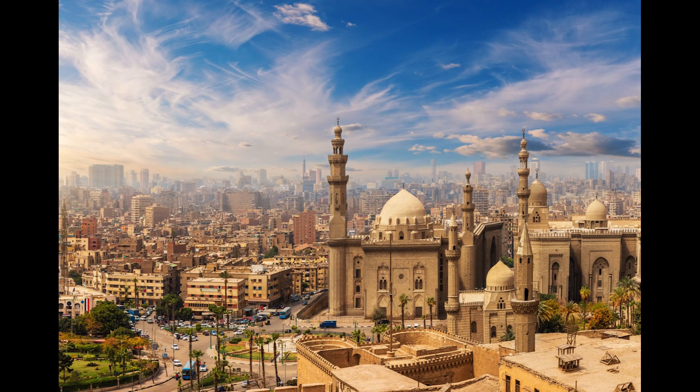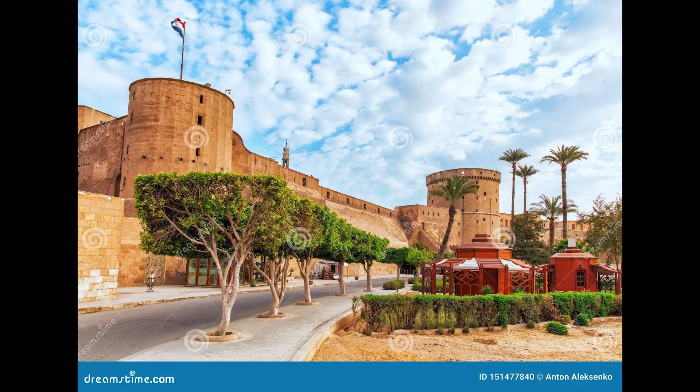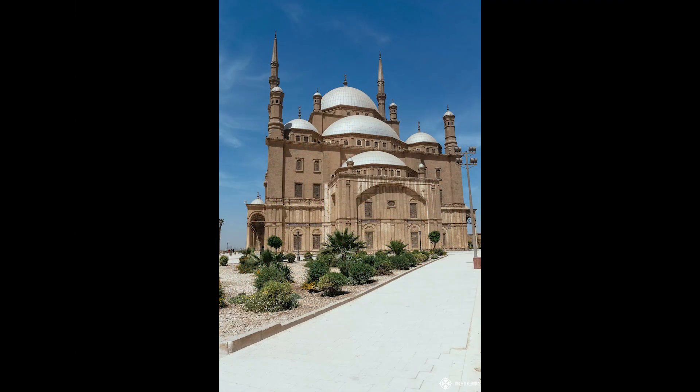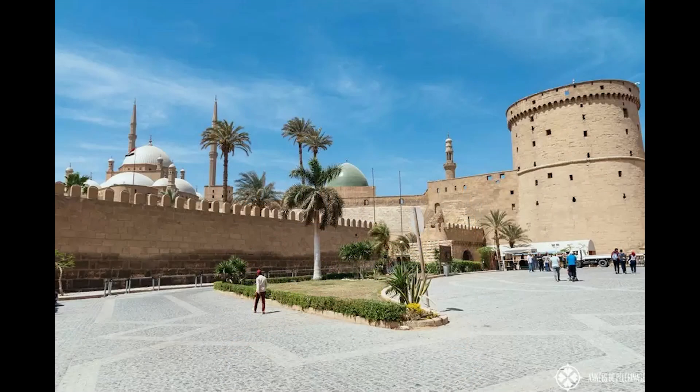Today, it stands as a UNESCO World Heritage Site, attracting visitors from around the globe who come to admire its historical splendor and panoramic views of Cairo. Preservation efforts have been critical in maintaining the Citadel's structural integrity and historical significance. Restoration projects ensure that the Citadel continues to serve as a cultural and historical beacon for future generations. The Cairo Citadel, with its storied past and architectural brilliance, remains a testament to Egypt's rich history and cultural heritage, its towering presence over Cairo serving as a reminder of the city's ancient grandeur and the enduring legacy of its historical rulers.